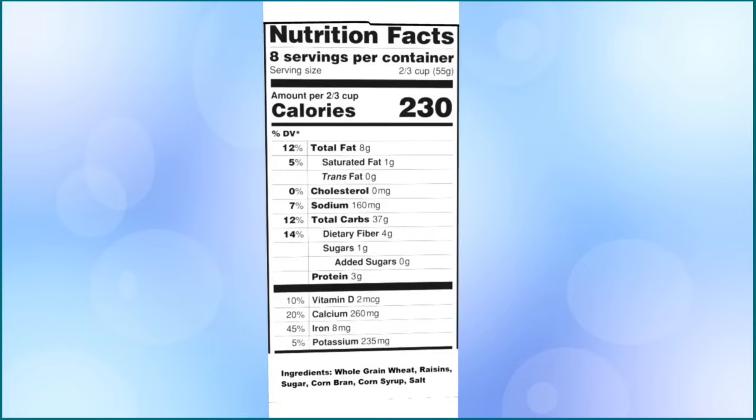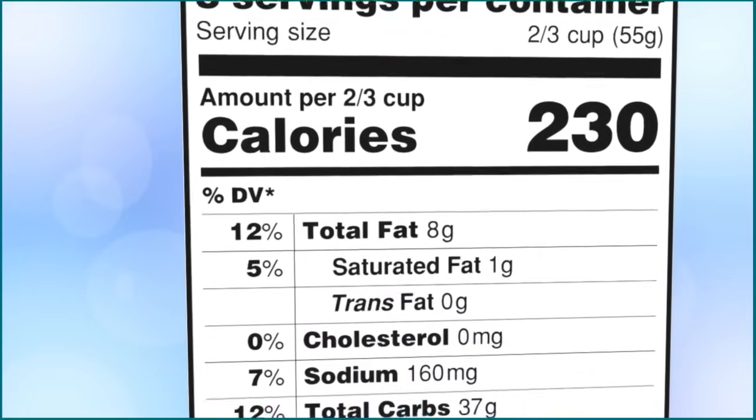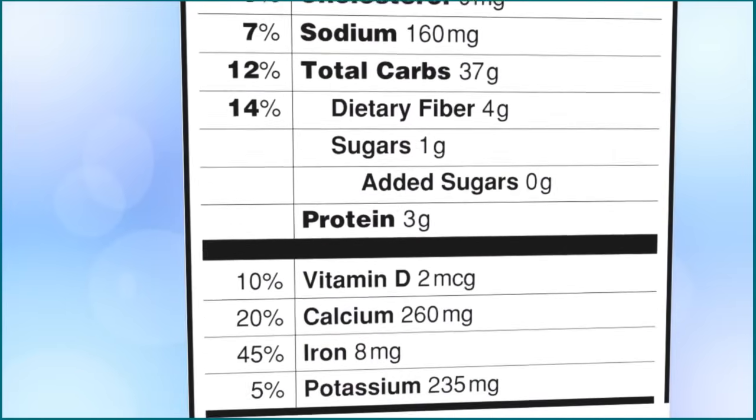Nutrition labels are the black and white chart boxes on packages of food that give information about what is in the food. You can find them by looking for the box that says nutrition facts. Nutrition facts say things like calories, fat, vitamins, and ingredients. But what do they all mean?